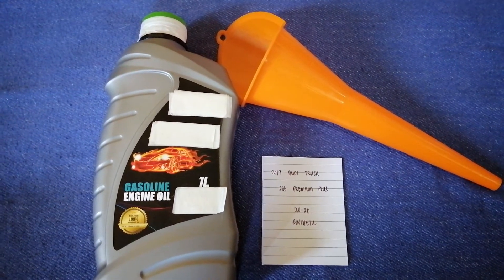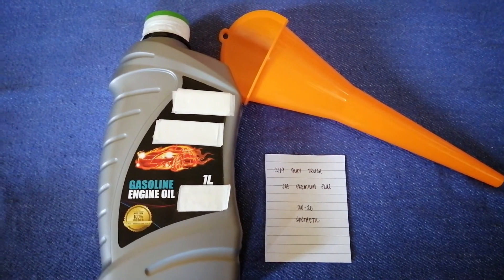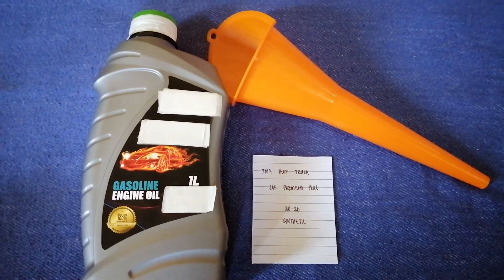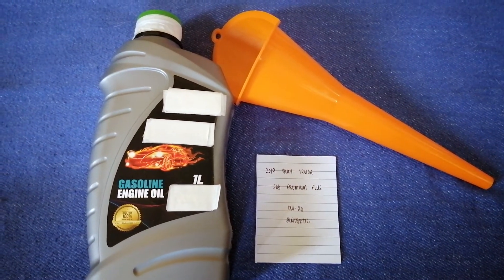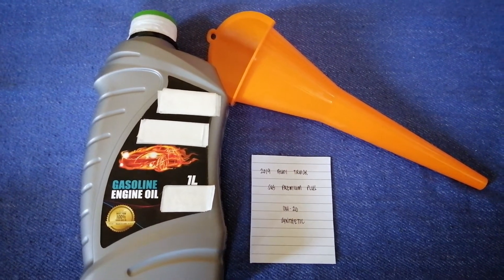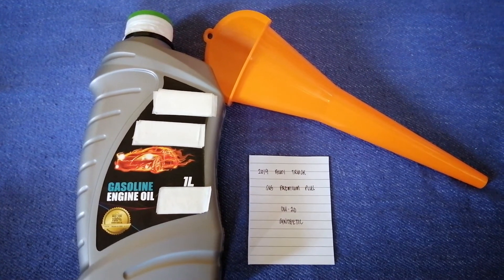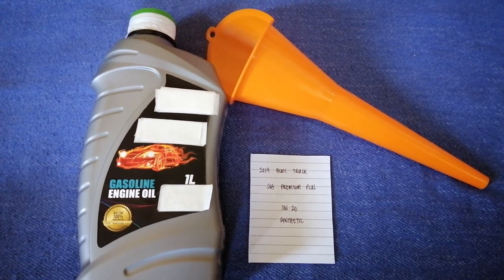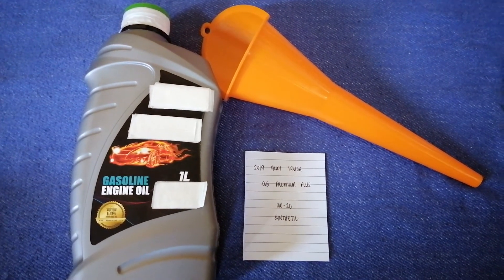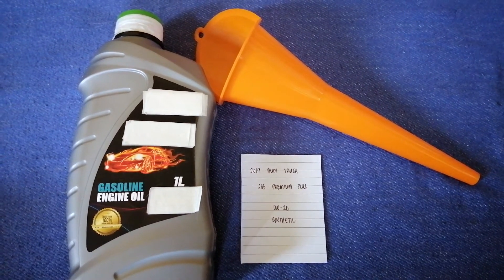So once again, the oil type for the 2019 Audi SQ5 Premium Plus is 0W-20 synthetic. If your car uses a different type of oil, or if you know a cheaper place to buy oil, make sure to leave a comment and let the rest of us know. Don't forget to check the video description for the most recent price. Thank you for watching — please like and subscribe.